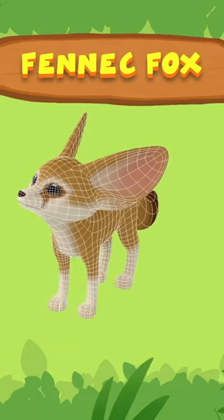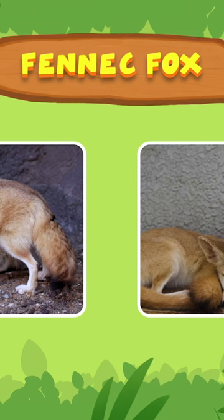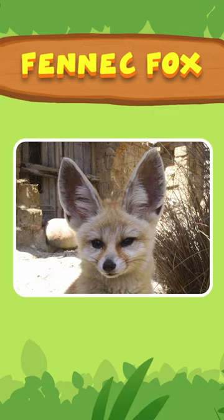That is a fennec fox! The fennec fox is the smallest fox in the world, and it lives in the desert. Those big ears help it to release heat so it can stay cool in the hot desert.